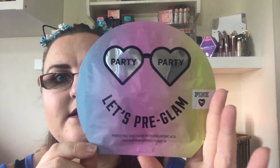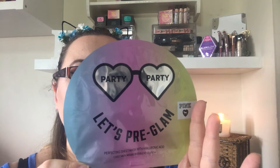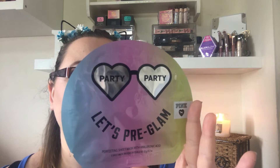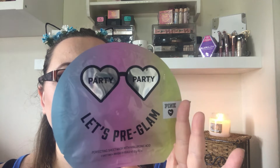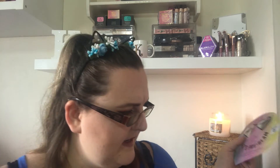So this is the Party Party Let's Pre-Glam Perfecting Sheet Mask with Hyaluronic Acid. There's one sheet mask in there. Super cute packaging. Get Glam and Go Party — it's what the beauty bloggers are buzzing about. Prep with this mask before you apply for totally flawless makeup. Hyaluronic Acid has earned its reputation as a super skin conditioner. Inspired by K-beauty rituals, this skin nourishing mask hugs and contours like a second skin for insta-complexion perfection.